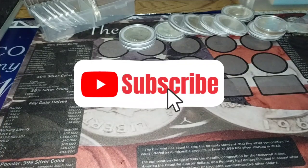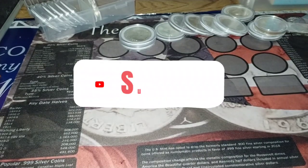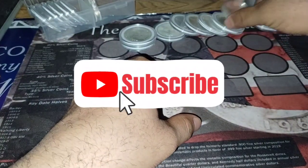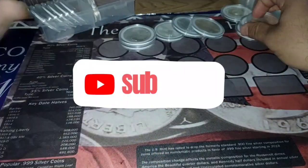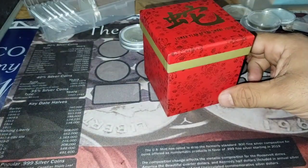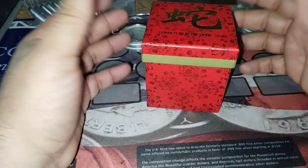Hello YouTube, this is Hector Silvercoin, welcome to my platform. How you doing guys? For today's video I bought some silver — I went to my local coin shop today and I saw this pretty unique silver.